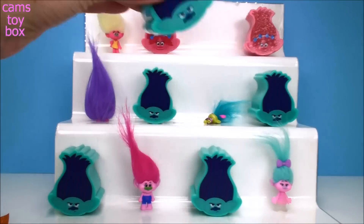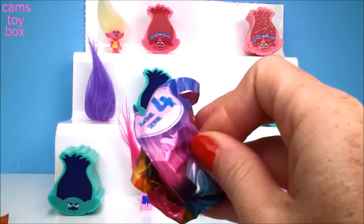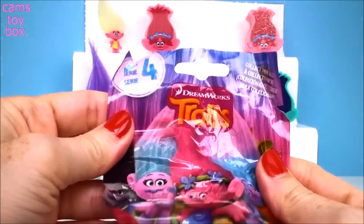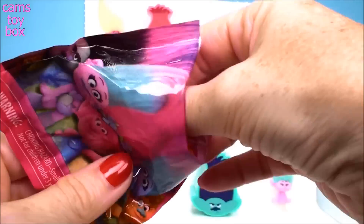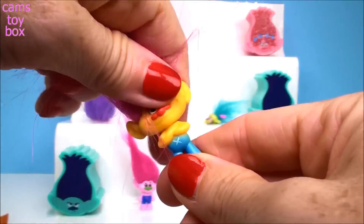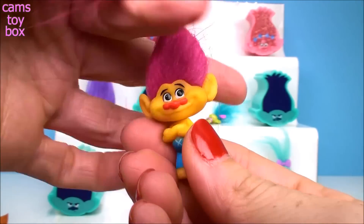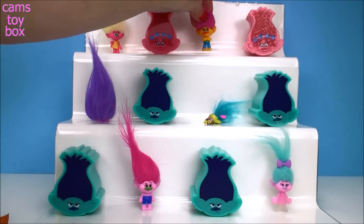Let's go up top. I don't hear anything in this one either. Another blind bag — at least we're getting all these awesome blind bags. This is a Series 4. And who do we have? This is Bilber. Still not Mr. Dinkles. We'll put you up there, Bilber.